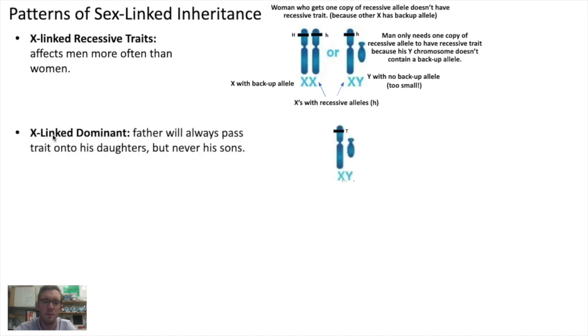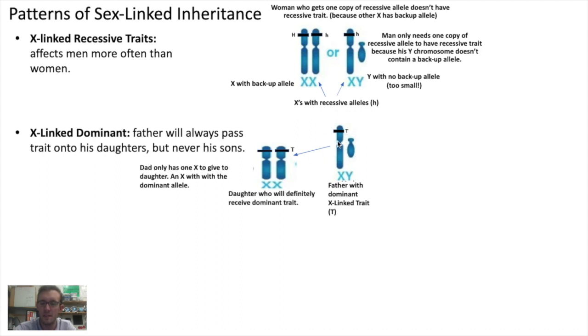Another type of sex chromosome-linked trait would be a dominant allele found on X chromosomes. Here we've got a man that has a dominant trait on his X chromosome. What you'll find with an X-linked dominant trait is that when it comes time for a father who has the trait to have kids of their own, the father will always pass the trait on to his daughters — his daughters will always have the trait. And his sons will never get the trait from him. The reason is that if the father is going to have a daughter, the father has to donate his X chromosome. If he were to donate his Y chromosome, he wouldn't be making a daughter, he would be making a son. So the father will, guaranteed, give his X chromosome to his daughters, and if his X chromosome has a dominant allele on it, the daughter will definitely receive and express the dominant trait.